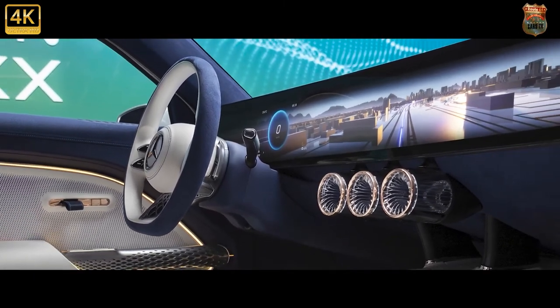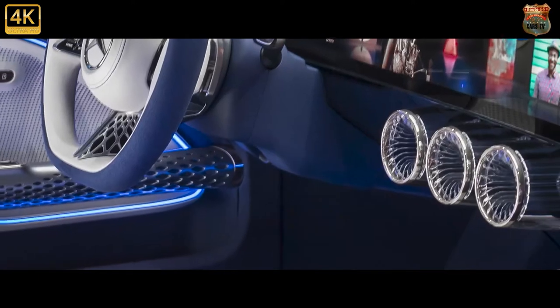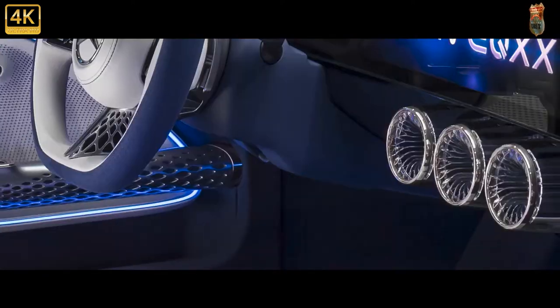Exterior designers and aerodynamicists delivered a benchmark drag coefficient of CD 0.175. Ultra-low rolling resistance tires with optimized aerodynamic geometry combine with lightweight magnesium wheels for increased range.